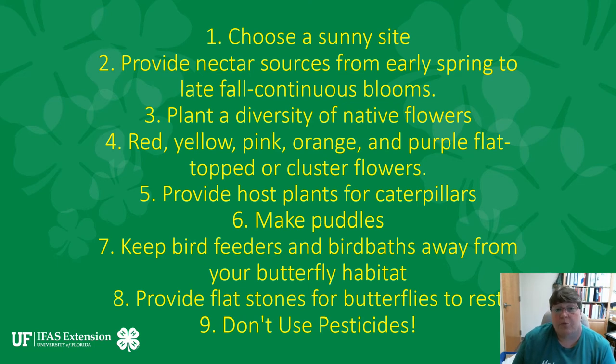You also want to provide a flat stone for butterflies to rest on and bask in the sun. And most of all, don't use pesticides, because even though butterflies are insects, they are not pests and we do not want to kill them.